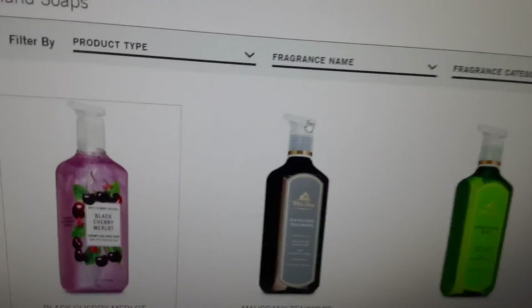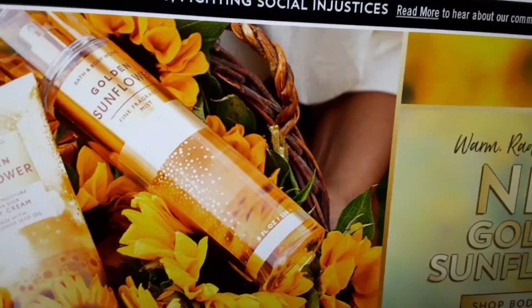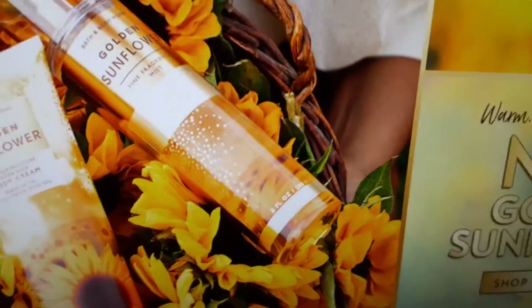And they have some aromatherapy hand soaps. That's pretty much it that I see guys. Going back to the home page — I know I saw $10 off $40.